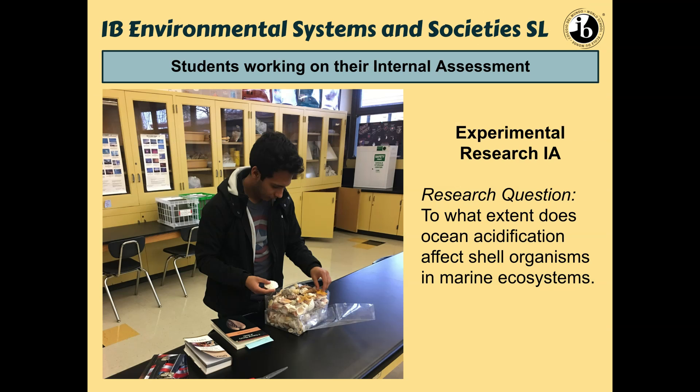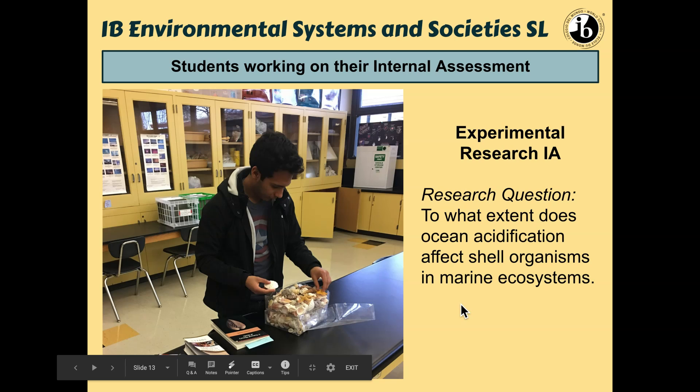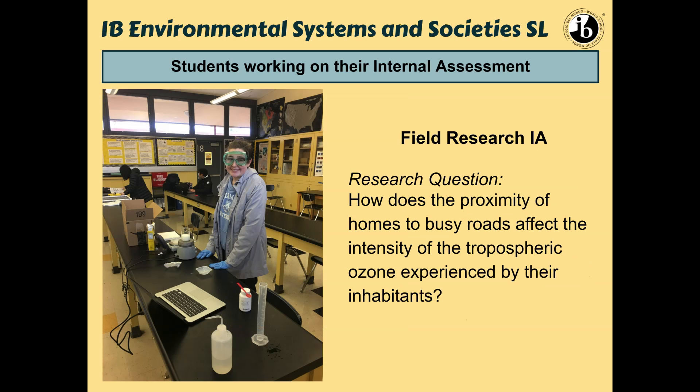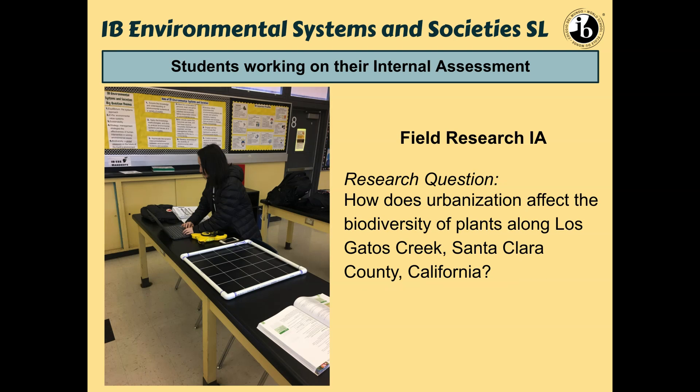Here are some students who have done their IAs. One student looked at the extent to which ocean acidification affects shell organisms in marine ecosystems — trying various solutions with different pH levels and seeing the effect on shells. Another student looked at ozone and how being closer to a freeway impacts tropospheric ozone — the ground-level ozone experienced by inhabitants. Another student examined biodiversity through different urban areas of the Los Gatos Creek, from higher in the mountains where there was low urbanization down to where houses go right up against the creek walls.